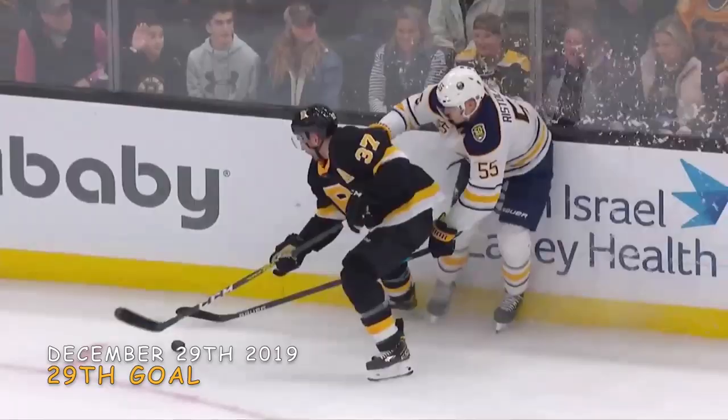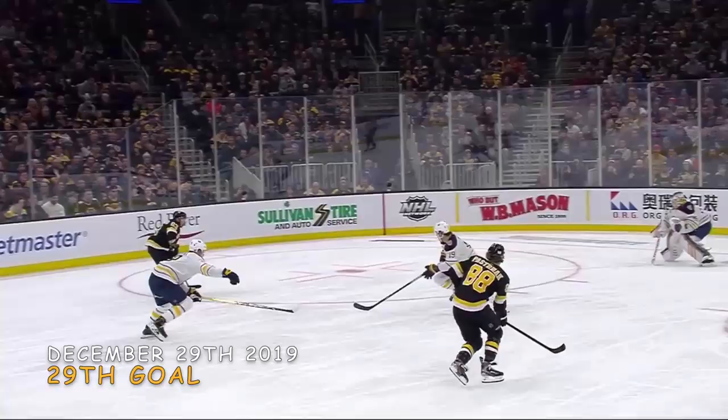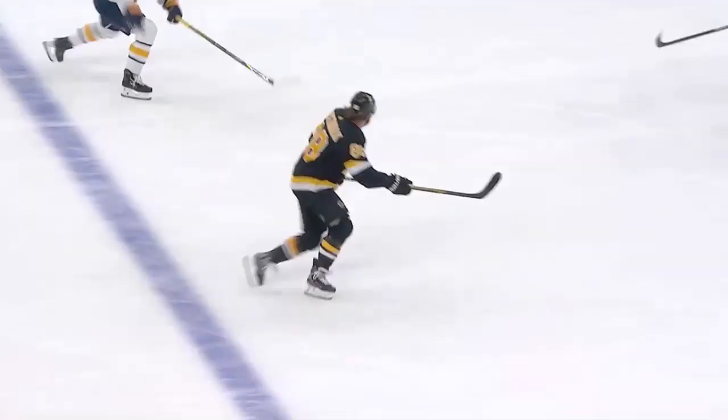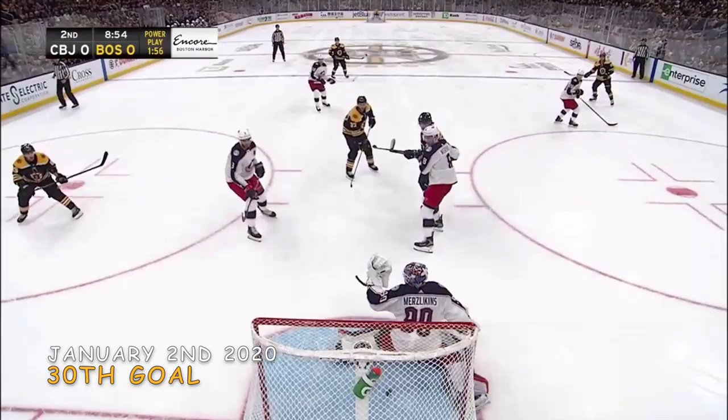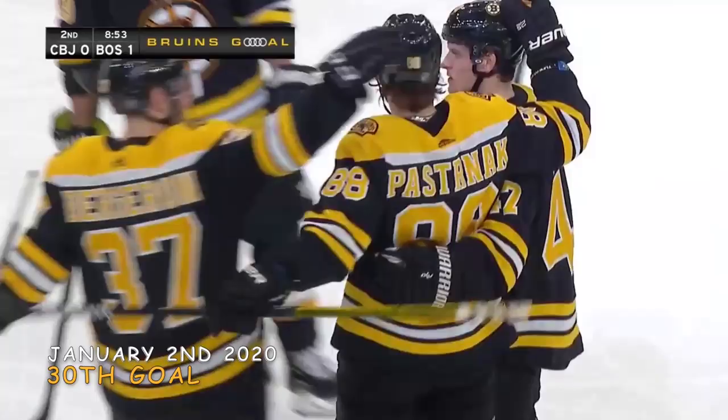Move the puck to Marshawn, and Marshawn continues to impress with his ability to make plays. He's got 19 goals on the year and you expect him around 40 at end of year because he's a gifted goal scorer. But how about the play-making ability? Power play goals in eight consecutive games. Bergeron wins another draw — Pasternak scores! 30 for Pasternak!